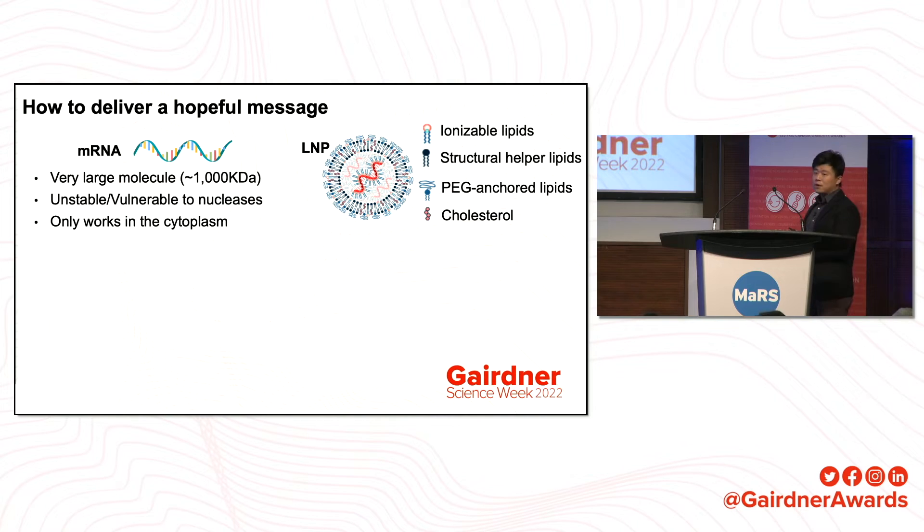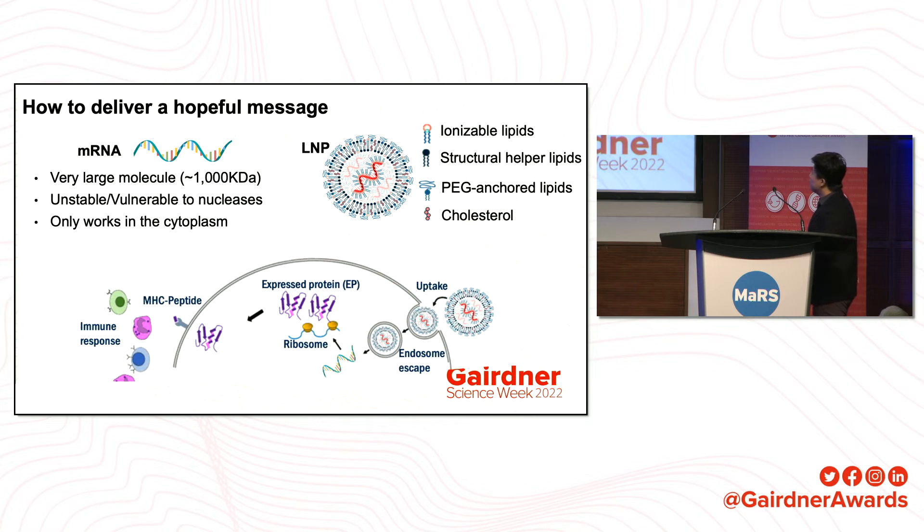The classical composition of lipid nanoparticles consists of four ingredients, among which the ionizable lipids play the most important role — they stabilize the mRNA and allow it to escape from the endosome after being taken up by cells. This scheme shows how lipid nanoparticles work: once taken up by a cell, the ionizable lipids break the endosomal membrane, releasing the mRNA into the cytoplasm, where it binds with ribosomes to drive protein expression. That protein is then presented by MHC-I or MHC-II to induce corresponding immune responses.